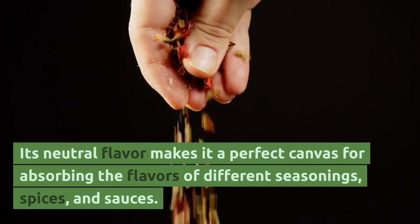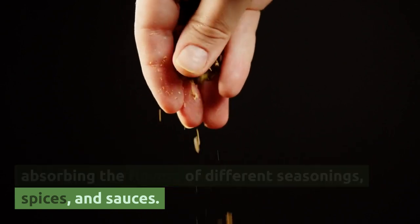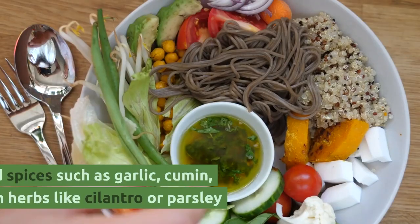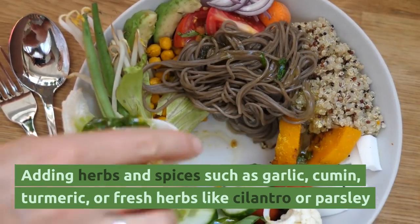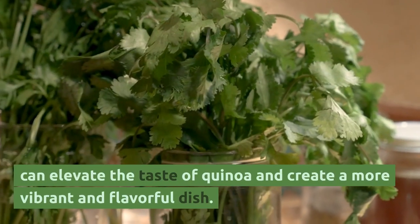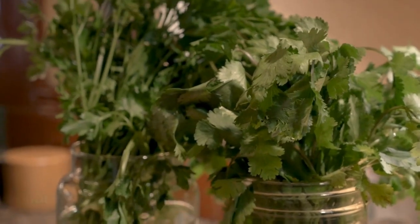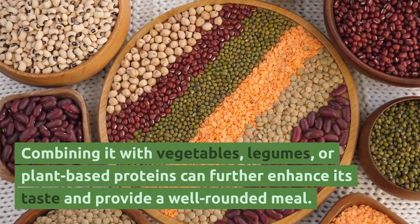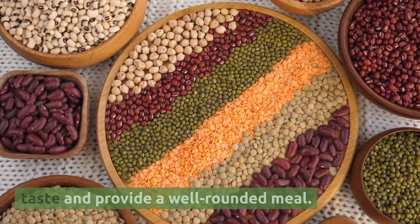Its neutral flavor makes it a perfect canvas for absorbing the flavors of different seasonings, spices, and sauces. Adding herbs and spices such as garlic, cumin, turmeric, or fresh herbs like cilantro or parsley can elevate the taste of quinoa and create a more vibrant and flavorful dish. Combining it with vegetables, legumes, or plant-based proteins can further enhance its taste and provide a well-rounded meal.